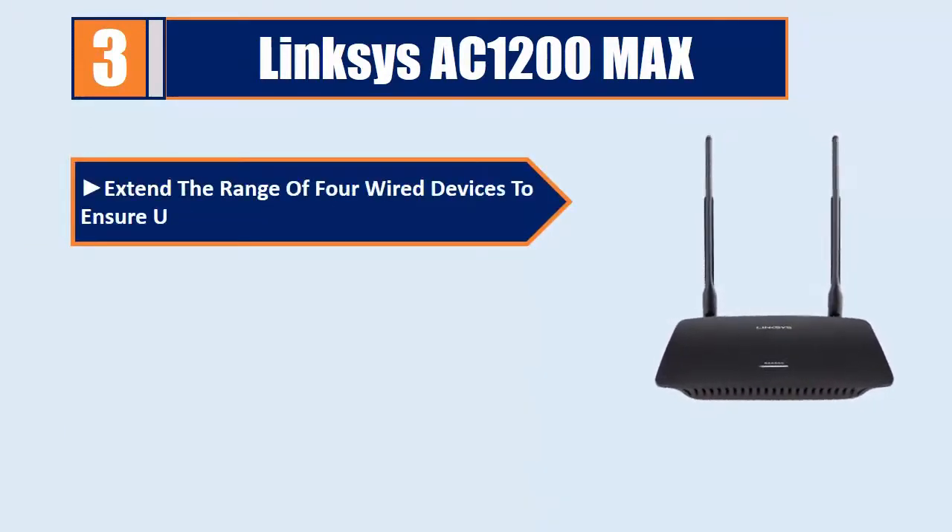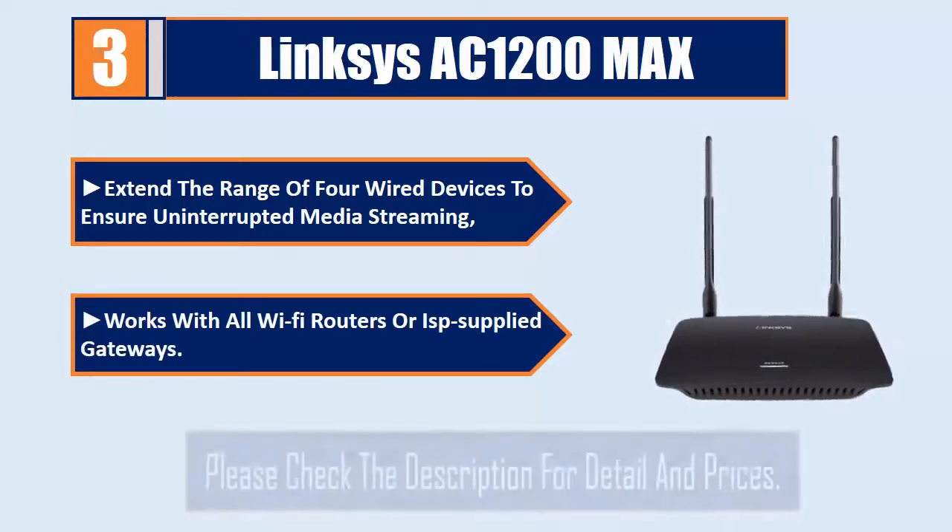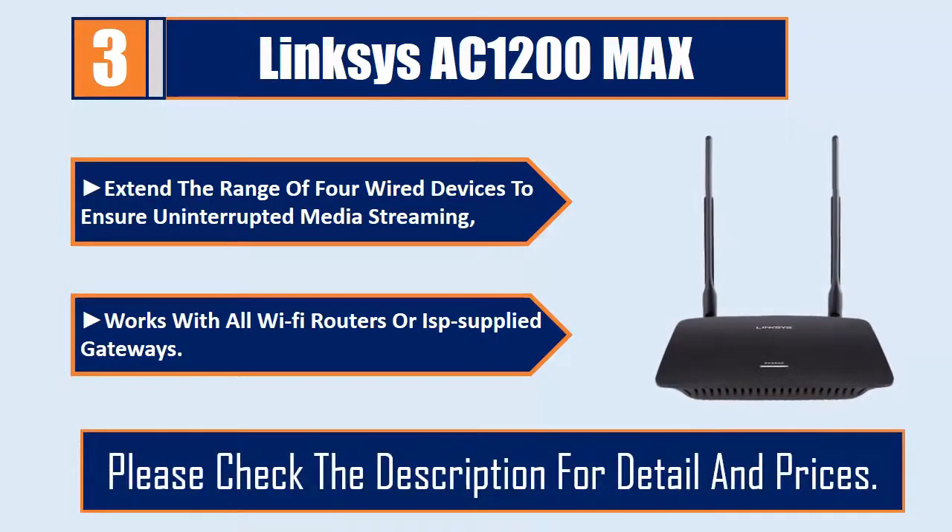Extends the range to up to 4 wired devices to ensure uninterrupted media streaming, and works with all Wi-Fi routers or ISP-supplied gateways. Please check the description for details and prices.